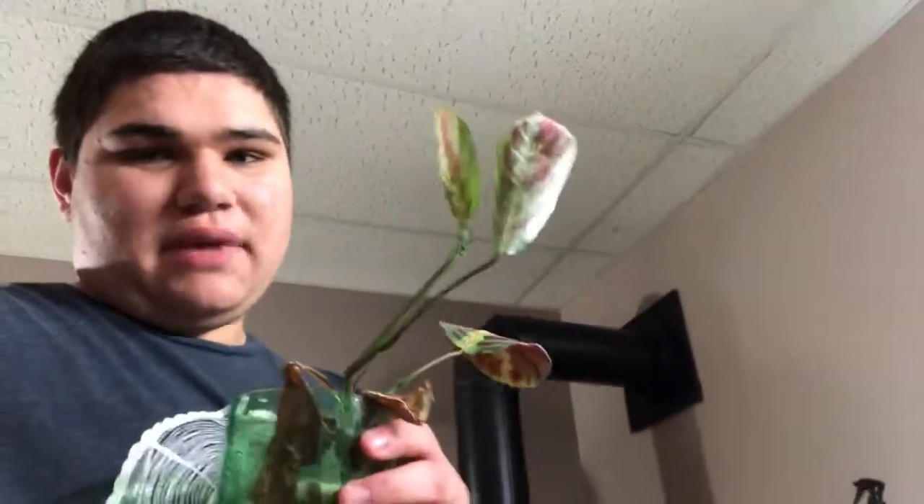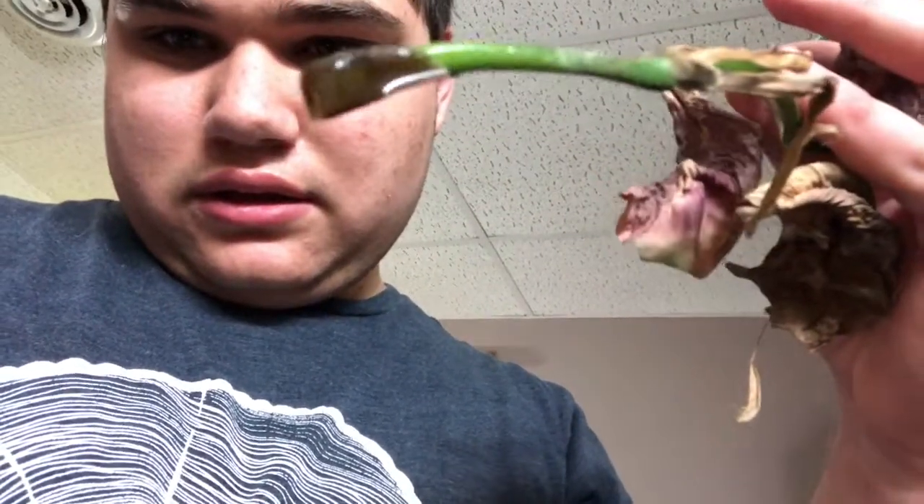There's a Maranta leuconeura plant I'm trying to propagate from stem — it's been like this for the last five or six months. I'll show you the root growth on it — it hasn't really rooted that much.